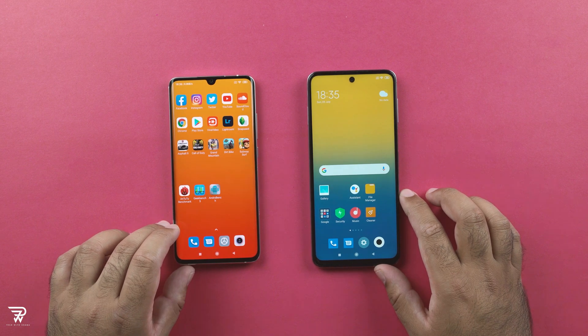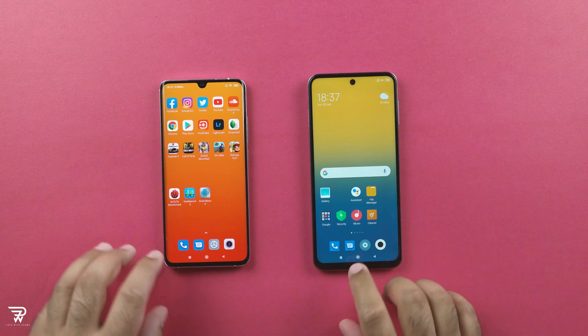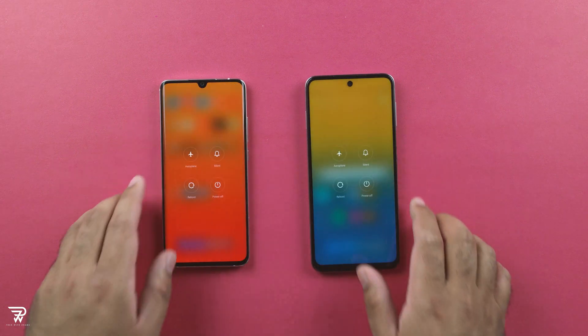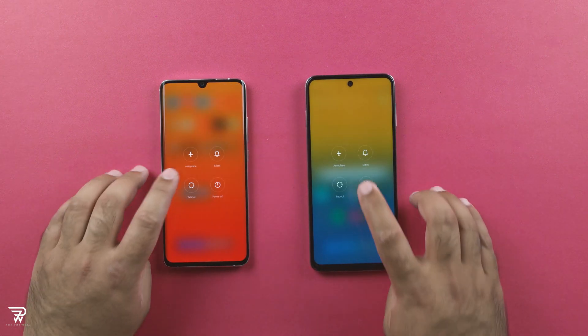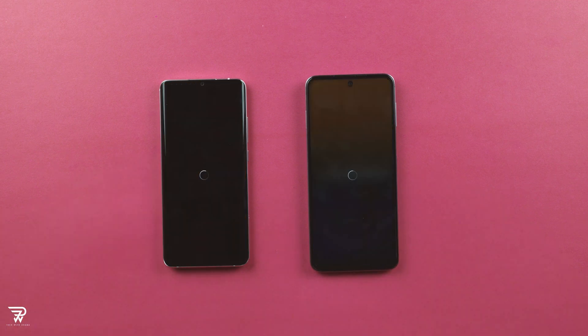Both phones are using the same settings, the same WiFi is connected, and no tweaks were made to any of these. This test has been fast forwarded where needed, and throughout the test the results will appear on your screen. I am going to restart the phones first to see which one boots up faster. And here we go.